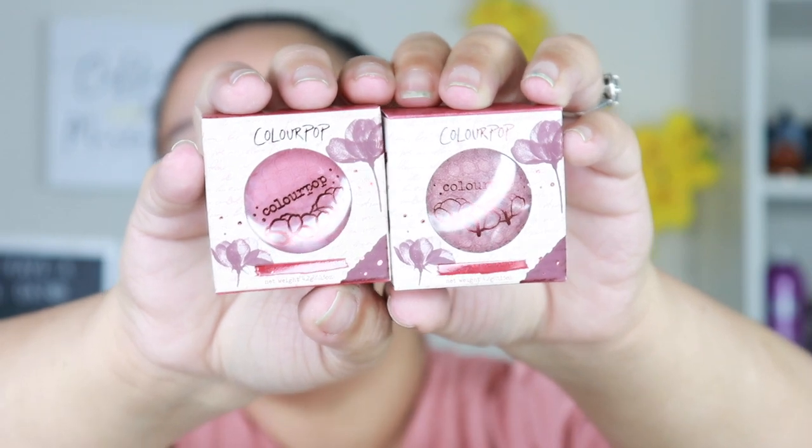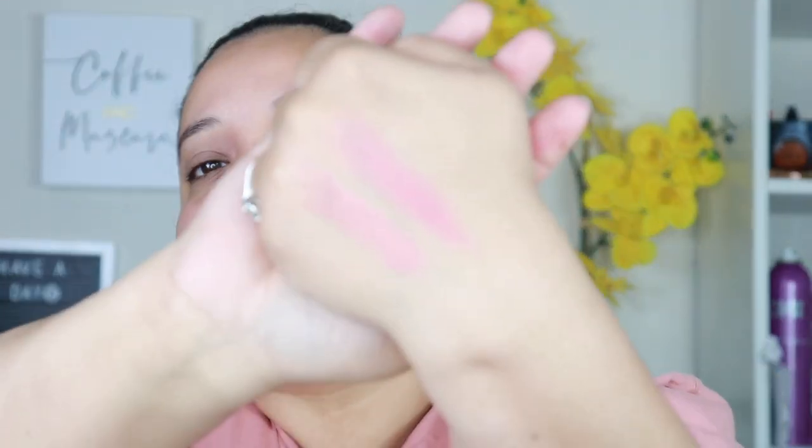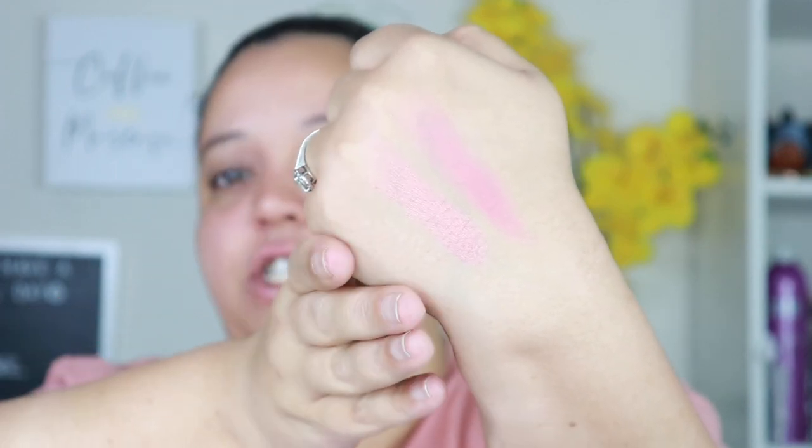I got two of the ColourPop super shock blushes — I believe these are from the wine collection. The shades are Brute Flute and Cruel Intentions. I love how their blushes feel and they really do apply well. The only problem is you have to really keep an eye on them because they have a creamy feeling and can get moldy and nasty very fast. One is shimmery and the other is matte, so I feel like they could both be worn separately or together.